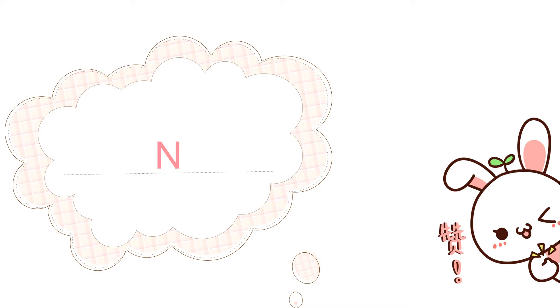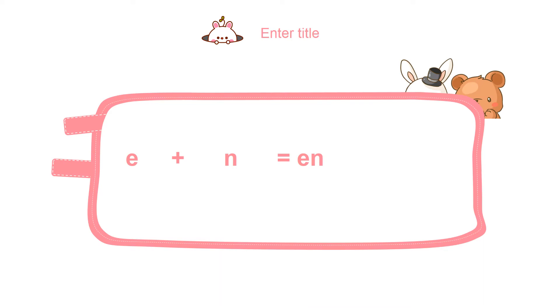When he was traveling, he met an alphabet known as N. He wanted to become friends with the letter N, so he asked N, 'Would you like to become my friend?' N was very happy to find a new friend. They both became friends and E with N became EN.